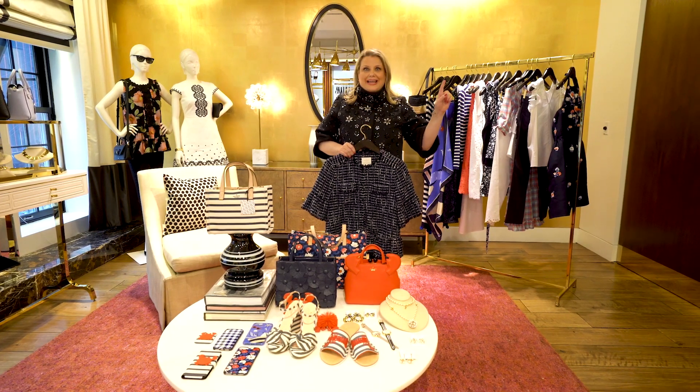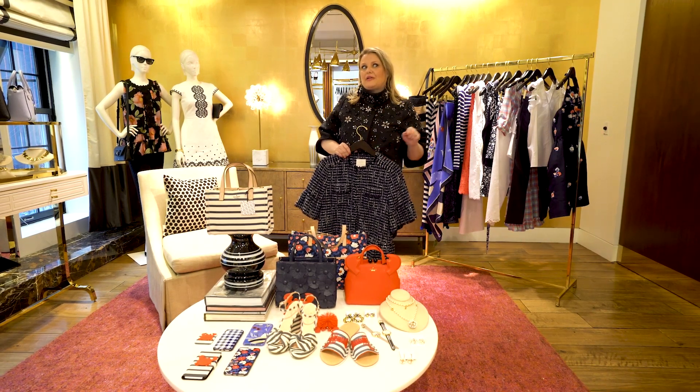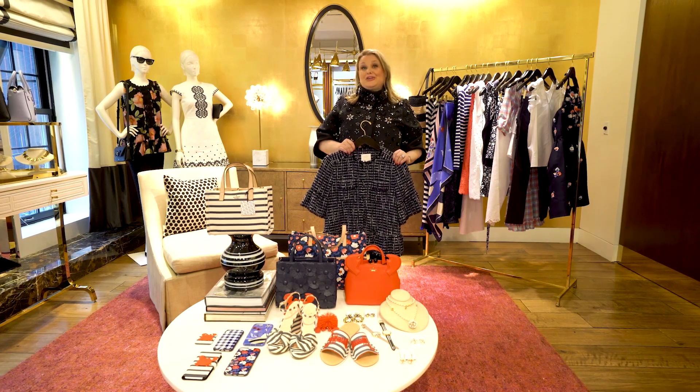So start clicking, start shopping and I would love to hear your favorite pieces. I'll see you at my next video. Click on to the next video when you're done and look at all my styling tips. See you soon!